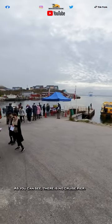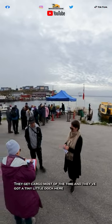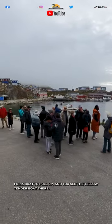As you can see, there is no cruise pier. It's just this little area — they get cargo most of the time, and they've got a tiny little dock here for a boat to pull up. And you see the yellow tender boat there.